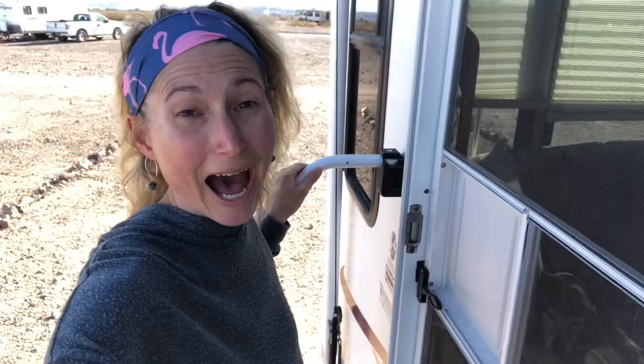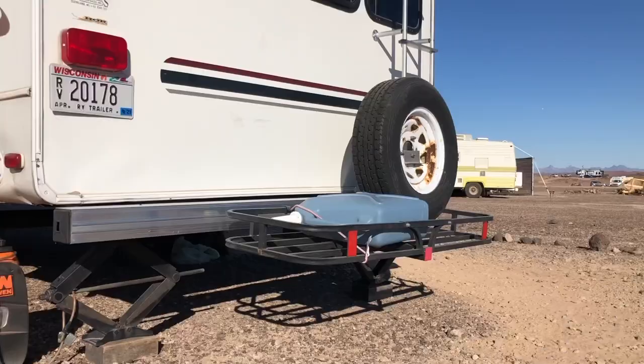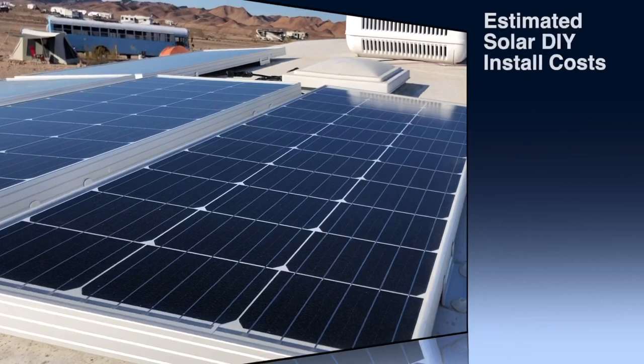Unlike your typical RV park where you just roll up and plug everything in, when you're boondocking out on the LTVAs you need to have your rig properly set up before you come out here. Which means you're going to have to invest some money into your rig prior to coming out here — in things like fresh water jugs, generators, and a blue boy, not to mention money in a solar system setup.